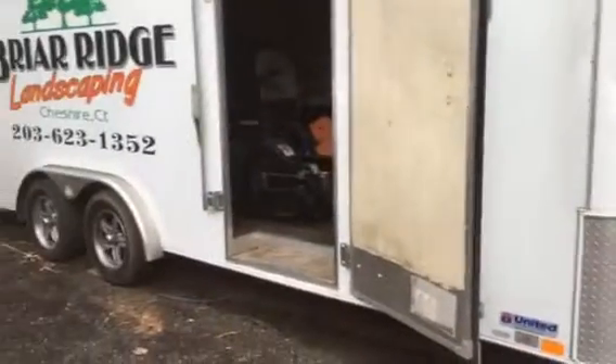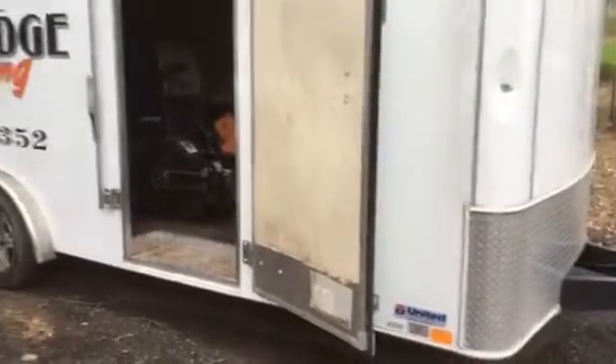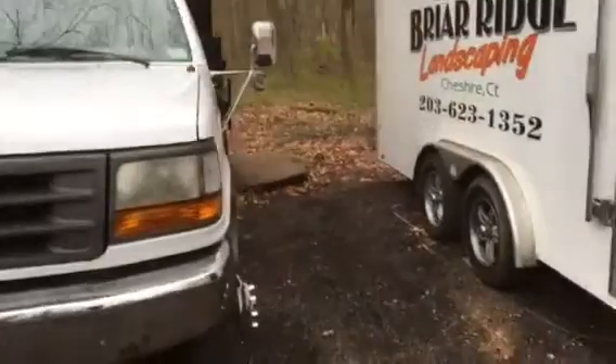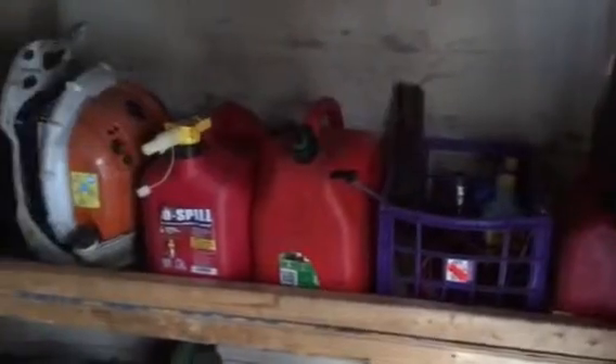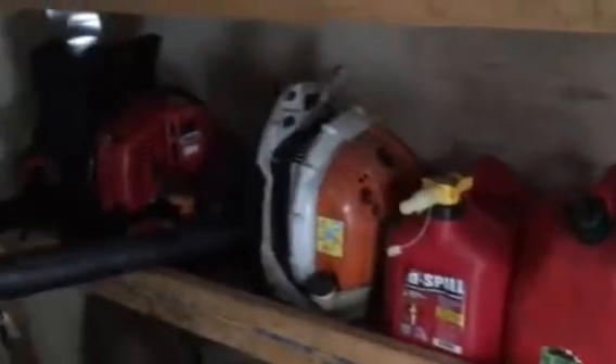Hey guys, just gonna do a 2016 equipment tour. It's my 8 by 20 enclosed trailer, and here's my '97 F-350 mason dump. Up here we've got our racks with gas cans and extra blades.